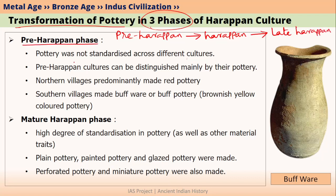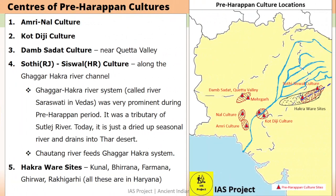In the pre-Harappan phase, pottery was not standardized across different cultures. Pre-Harappan culture is not a single culture but a group of different cultures which eventually became a single mature Harappan culture. Some of these centres include Dham Sadat culture, Kotridiji culture, Nal and Amri cultures, Hakravir sites, and Soti Siswal culture. Contact between them existed but was very minimal, so all these different cultures developed different kinds of pottery.